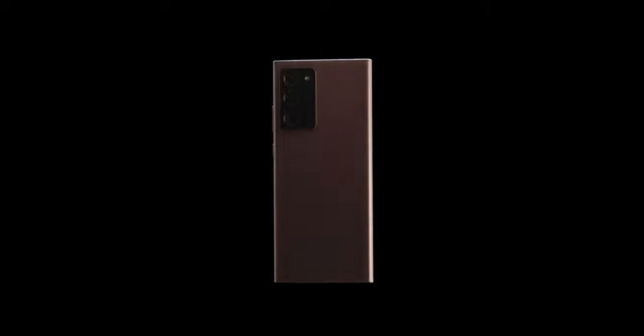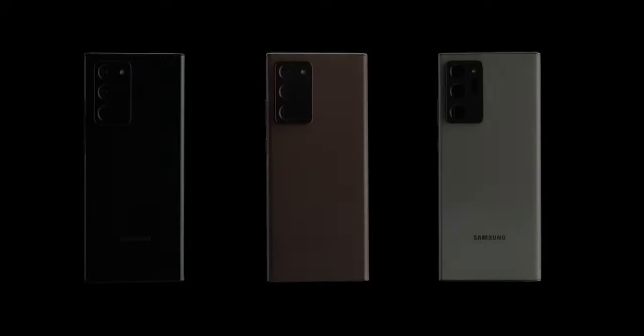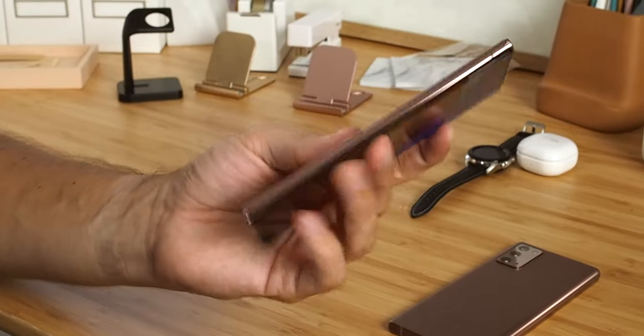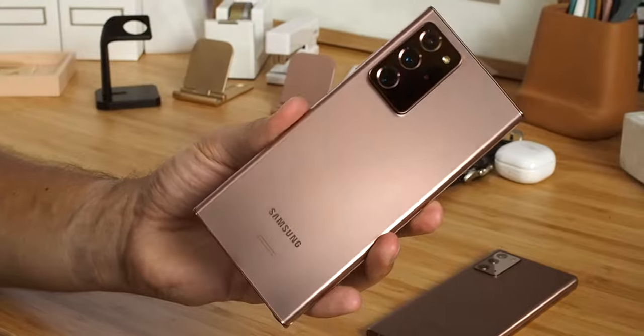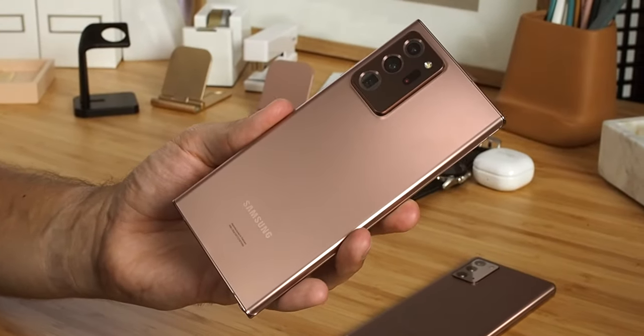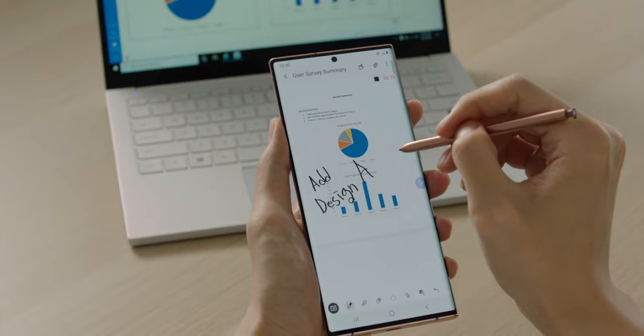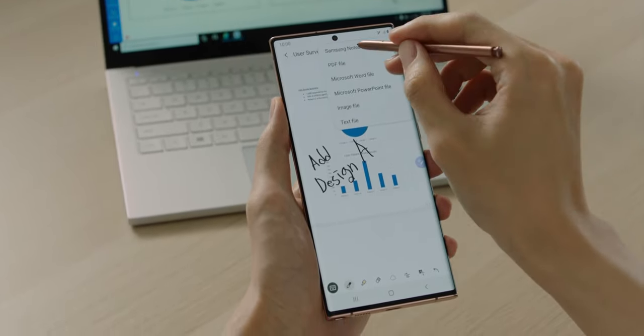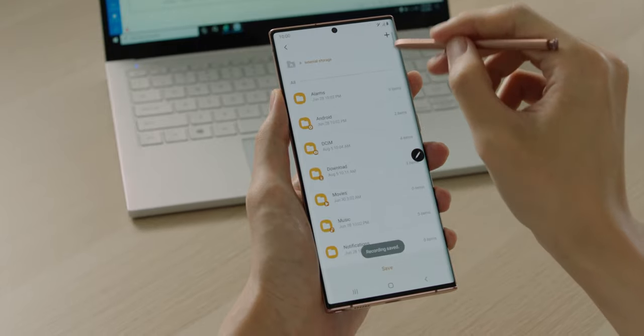Forget about all of the compromises we just talked about with the Note 20 — the Note 20 Ultra is a classic Samsung move, throwing in every high-end feature and spec you could ask for. The back of the phone is proper glass, now in a really nice matte finish that looks especially good in this new mystic bronze color, and of course you get microSD expansion, along with 12GB of RAM standard and either 128 or 512GB of internal storage.